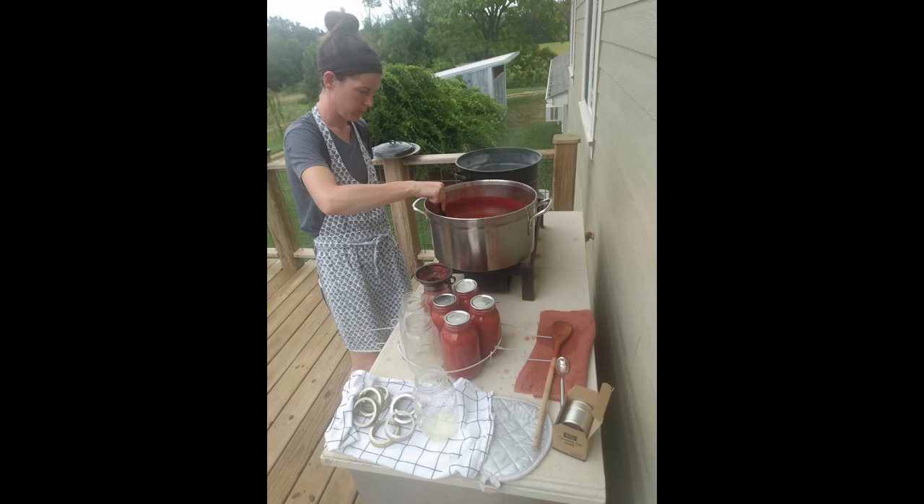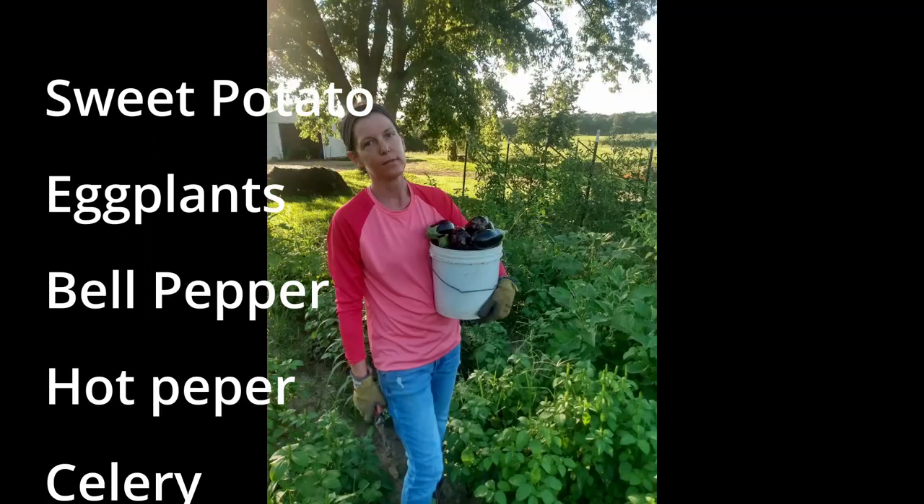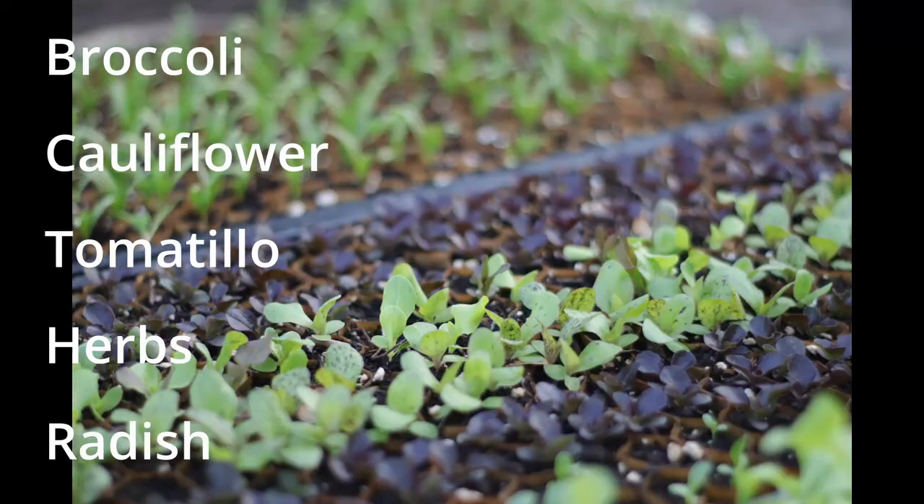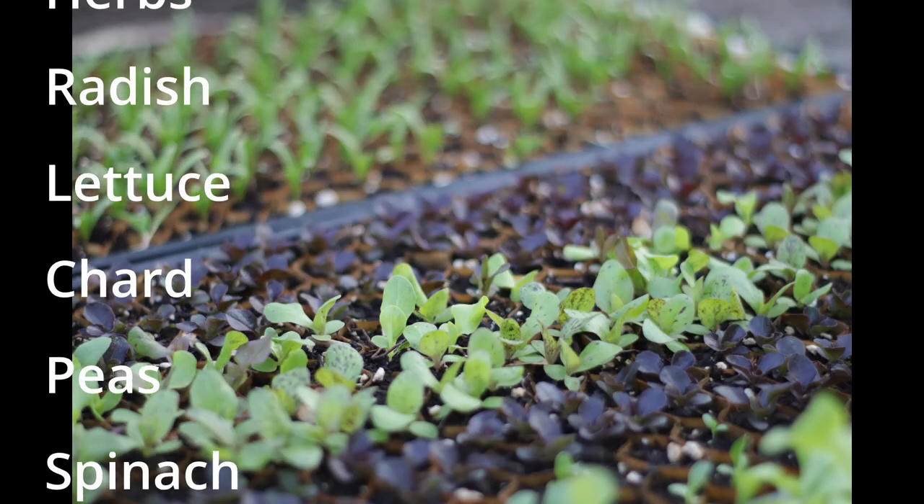This year we're going to grow sweet potato, eggplants, bell pepper, hot pepper, celery, onion, tomato, kale, cabbage, broccoli, cauliflower, tomatillo, herbs, radish, and lettuce.